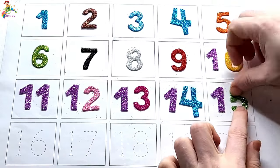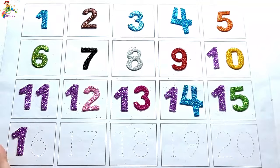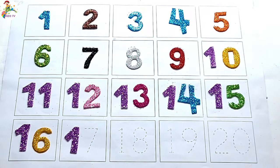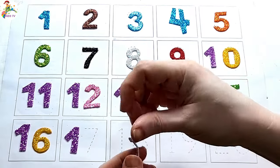One five, fifteen. One six, sixteen. One seven, seventeen.